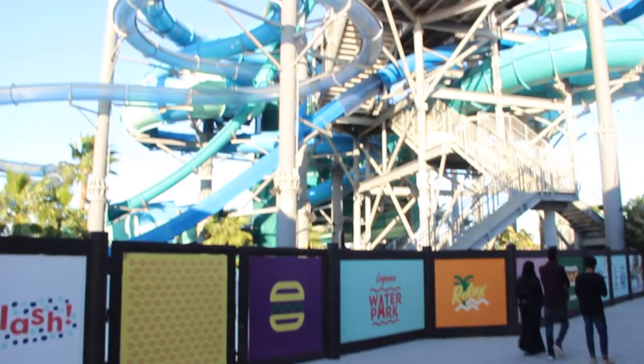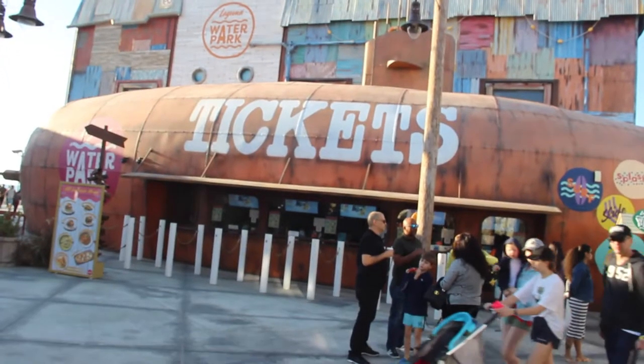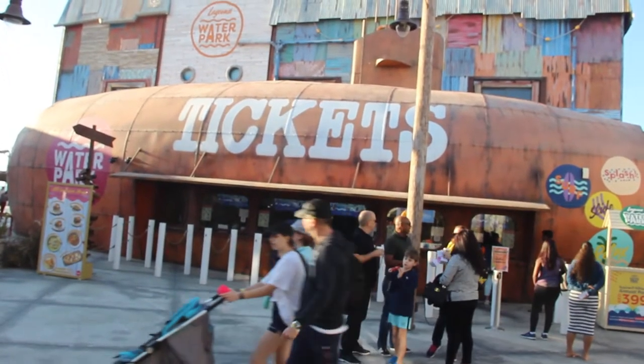There is also a water theme park here called the Laguna Water Park, which costs around $39.00. And this is the South Park of La Mer.